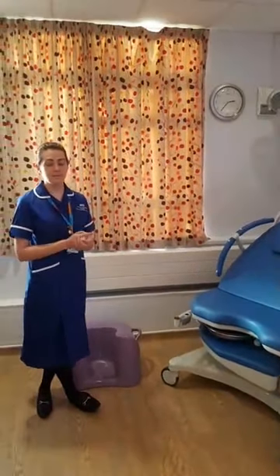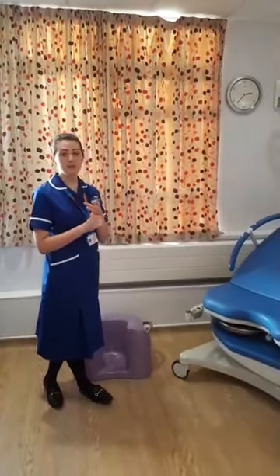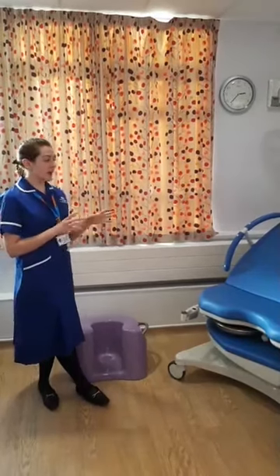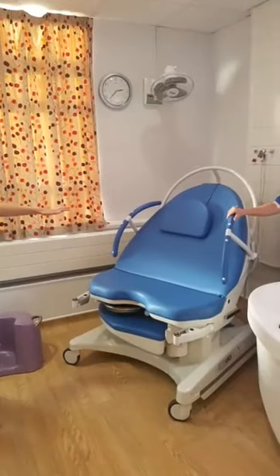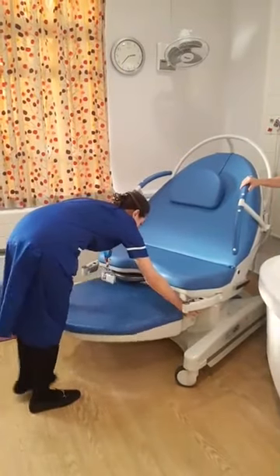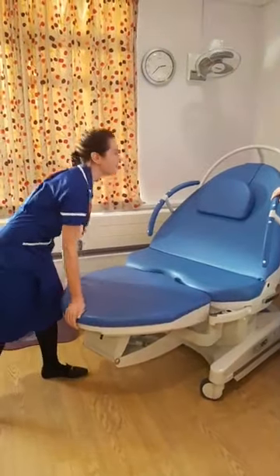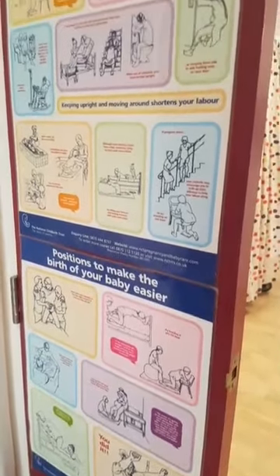This bed — we will often use it like a normal bed. When we triage somebody who comes in to have their baby, we will always measure your bump, check the position, do your blood pressure, listen to the heartbeat, just as at your antenatal appointments. That's probably the only time we really use it as a traditional bed. As you can see, the way it's laid up now would encourage more of a kneeling-over-the-bed kind of position. We've got loads of posters around the rooms to remind you what positions are really good in labour.